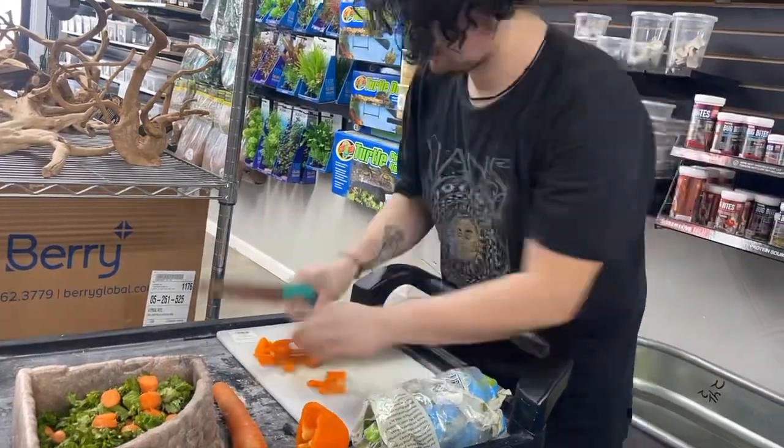Then I cut up some veggies for our Aldabra tortoise named Tyler. He loves this stuff.